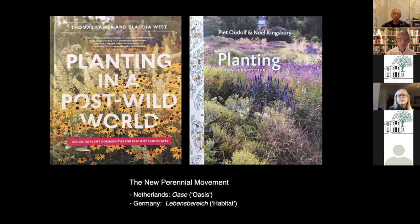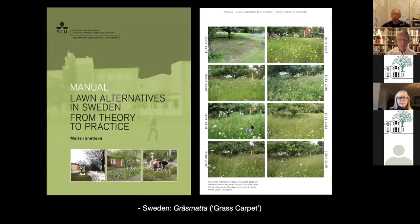These two particular publications are sort of the leading advocates for the new perennial movement — a self-explanatory system. In the Netherlands they call it, in translation, 'Oasis'; in Germany and translation, 'Habitat'; in Sweden they call it 'grass carpet.' The pictures are kind of self-explanatory.